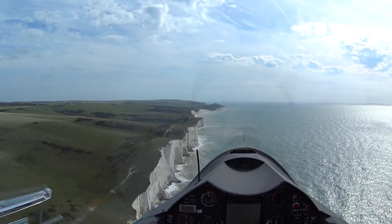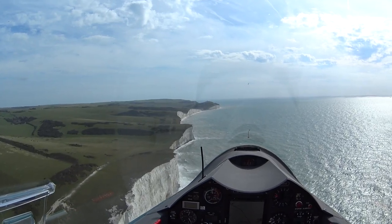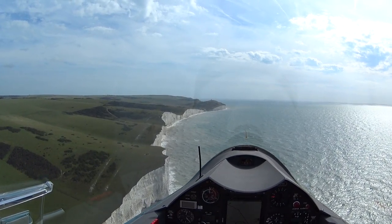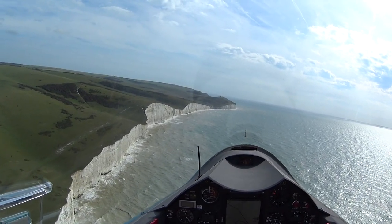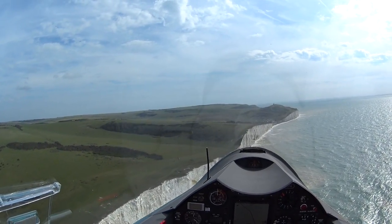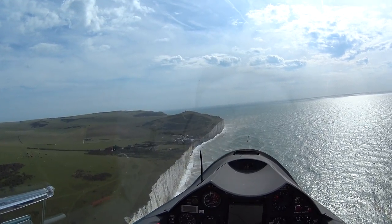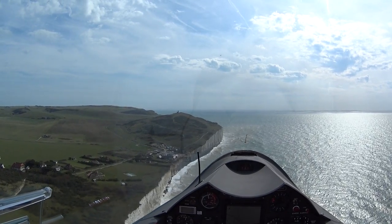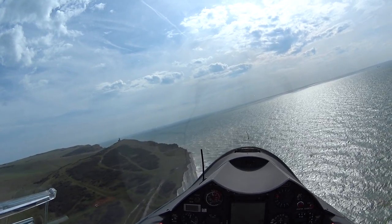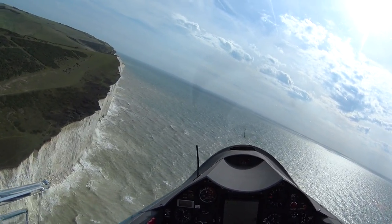Wow, awesome. So, 380 feet. 105 knots at the moment. I hope the wind doesn't stop suddenly. That sea looks very cold and rough. 340 feet.